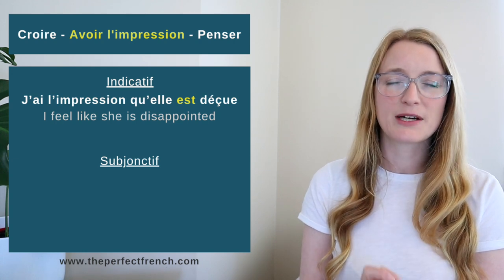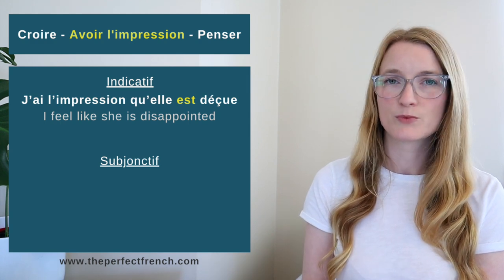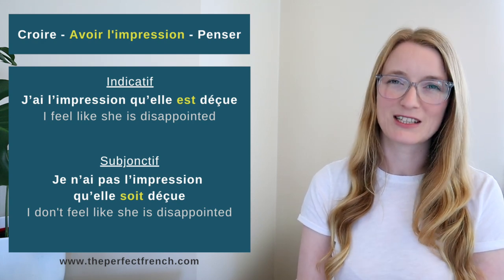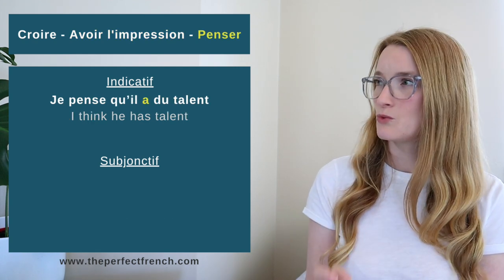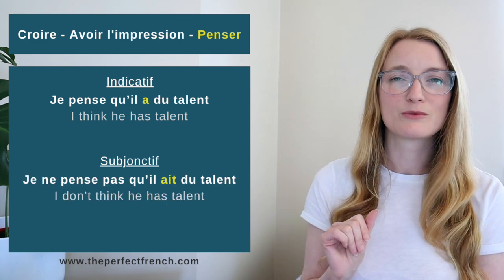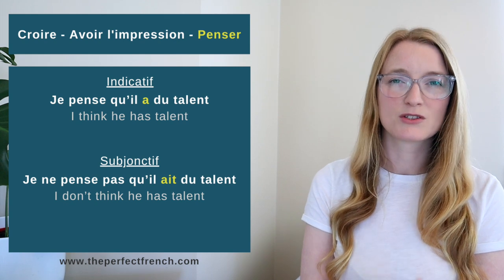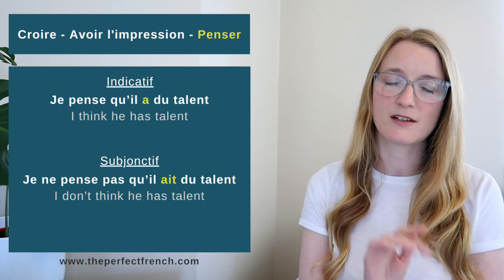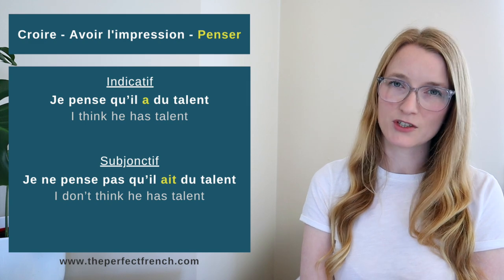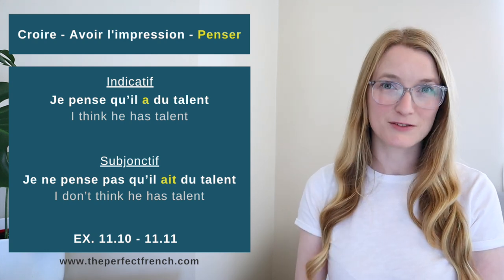'J'ai l'impression qu'elle est déçue' (indicative) — I have the feeling she's disappointed. But 'Je n'ai pas l'impression qu'elle soit déçue' (subjunctive). Similarly: 'Je pense qu'il a du talent' (indicative) vs. 'Je ne pense pas qu'il ait du talent' (subjunctive). So: affirmative sentence = indicative; negative sentence or inverted question = subjunctive. Exercises: 11.10 and 11.11.